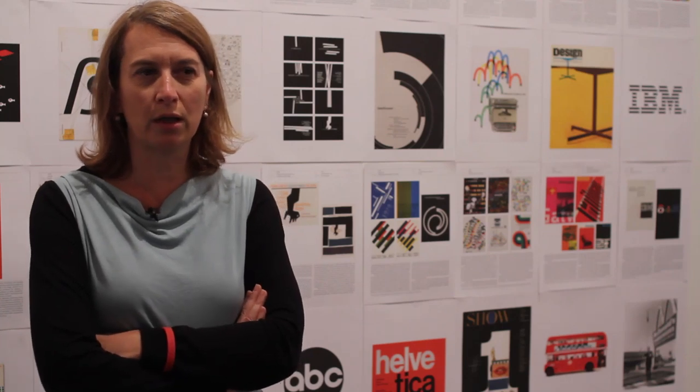We started to work on the Phaidon archive of graphic design almost five years ago. We had already published a book called Phaidon Design Classic, which was all about product design — the best classics manufactured since the Industrial Revolution. We thought it would be very interesting to do something similar with the best of graphic design. And while we started to collect samples, we ended up with almost a little bit more than 8,000 designs.